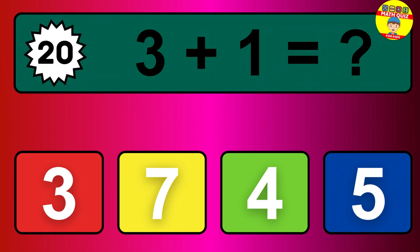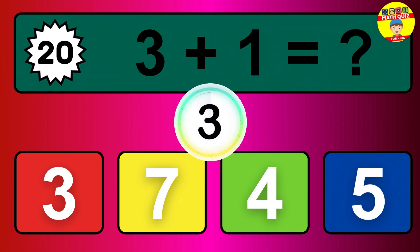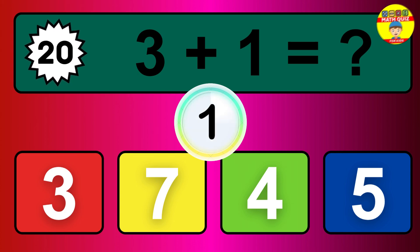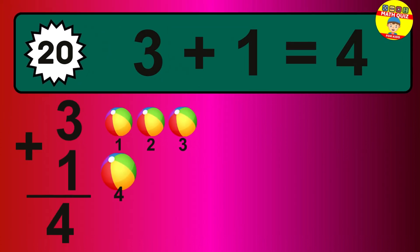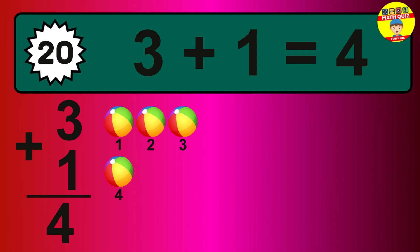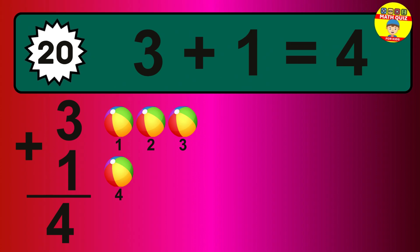Question 20. 3 plus 1 equals what? The answer is 3 plus 1 is 4. Let's count it. 1, 2, 3, 4.